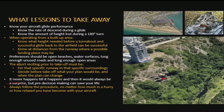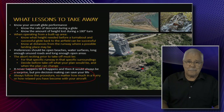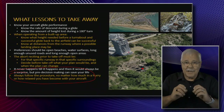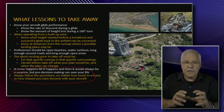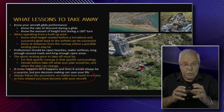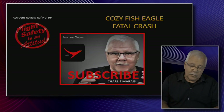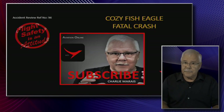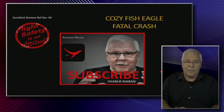Always follow the procedures no matter how much in a hurry or how relaxed you are. You cannot not plan, you cannot not know, you cannot take the chance. The energy that you put in now is normally worth a lifetime. That was all for the Cozy Fish Eagle. Hang in there and please use the information — that's why I'm giving it. Until next time.